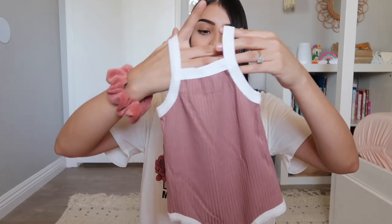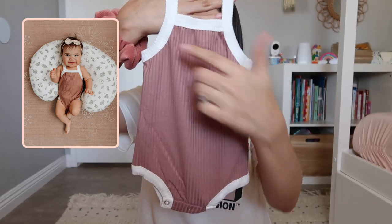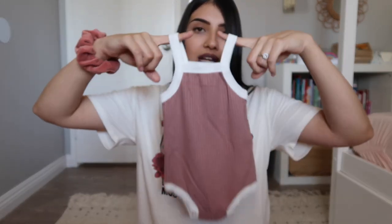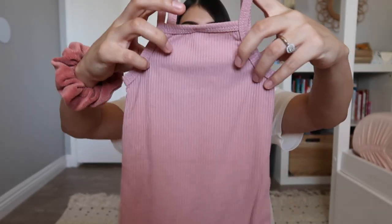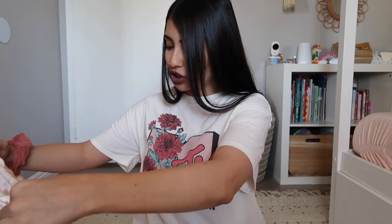These next two are tank top bodysuits. The first is ribbed with white trim all around it - a simple basic tank bodysuit, really good for hot summer days. The second is also a tank bodysuit in a similar style but without the white trim.